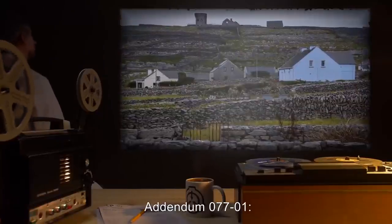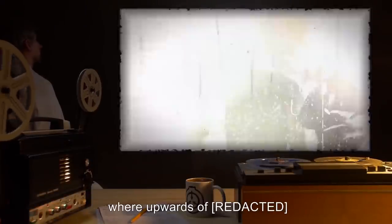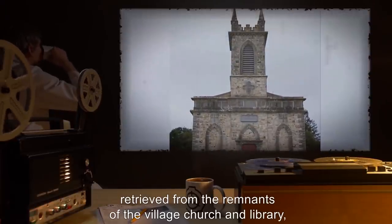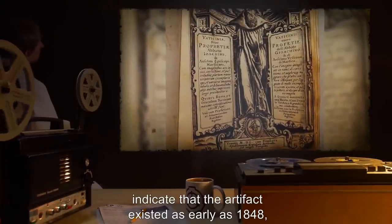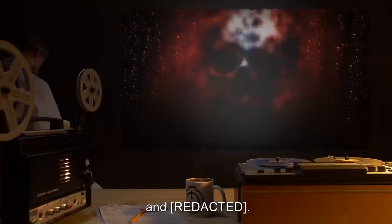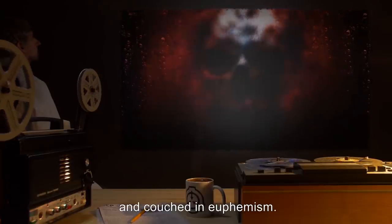Addendum 077-1. The artifact was recovered in the village of [REDACTED] in Ireland. Locals had built a shrine around the artifact, where upwards of [REDACTED] participants would engage in a nightly ritual. Fragmentary historical documents, retrieved from the remnants of the village church and library, indicate that the artifact existed as early as 1848, at which point it is described in highly positive terms, including 'protector' and [REDACTED]. By 1869, however, references to the artifact are fearful, resentful, and couched in euphemism.